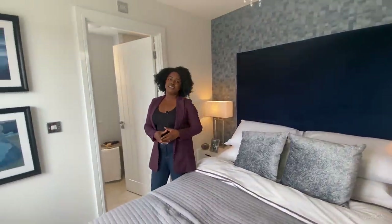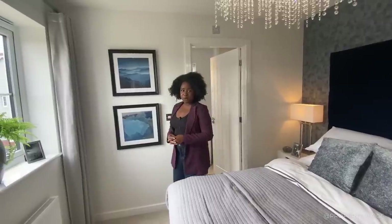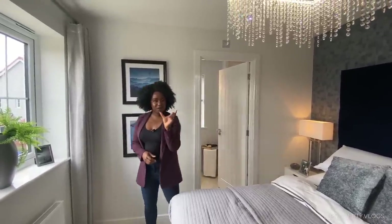Thank you so much for joining us on the tour. I hope that gave you a little taste of the property. If you want to know more, click the link in the description and it will take you straight to the developer's website. If you're interested in watching more videos like this, there will be a couple of links popping up. Subscribe and I'll see you in the next video.